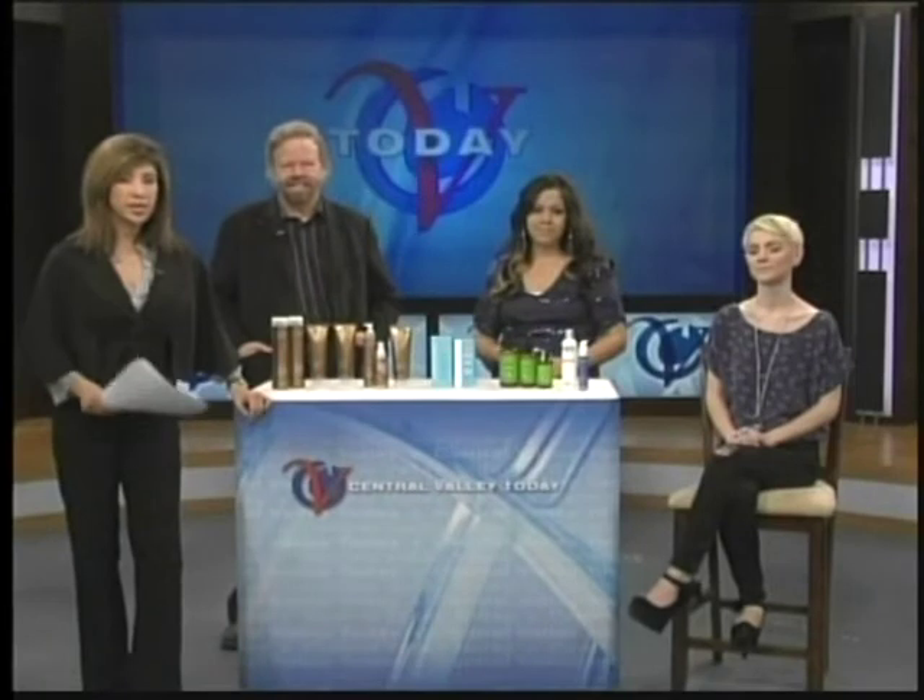Certainly on a good hair day, you have a lot of confidence. So what type of products can help you get rid of frizz? Hairstylist Tony Miller from Strands in North Fresno stuck around and shows exactly what works.